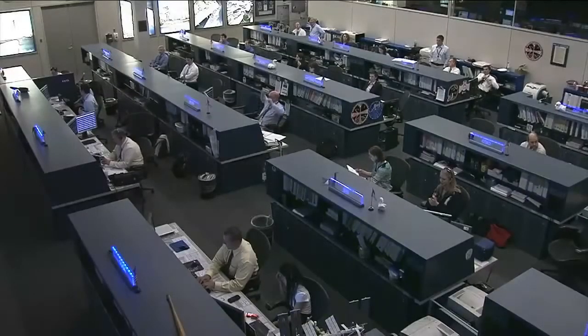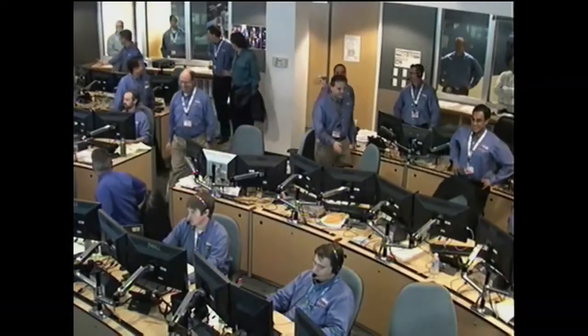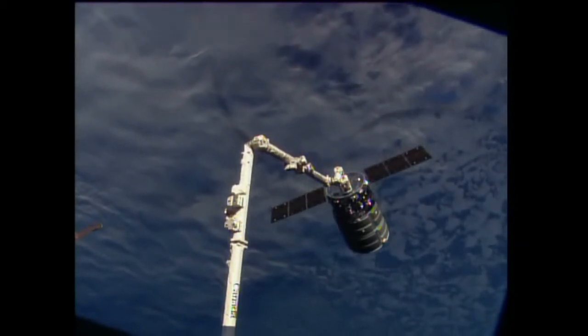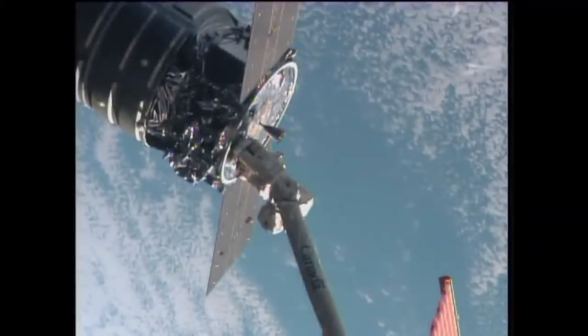So again, a happy team there at the Mission Control Center, just outside of Dulles, Virginia, as the Orbital Sciences team. And there is our first view of Cygnus now captured on the end of the station's arm — quite a success for this team.